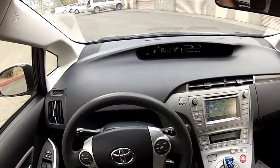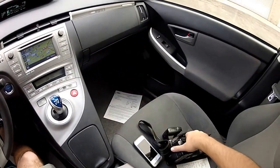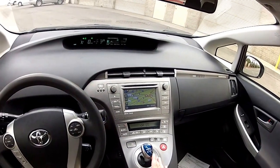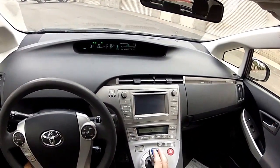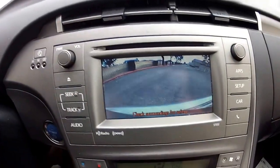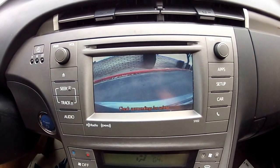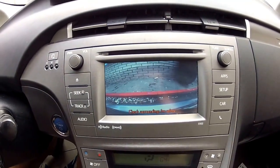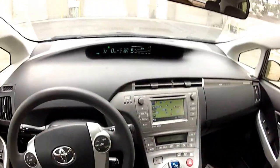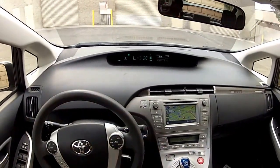Extremely clean car — this was an off-lease Toyota Prius. The inside of this car is extremely clean. When I put it in reverse, you get the view of the backup camera so you can judge your distance to objects and avoid bumping into things. In forward gear, you've got the navigation display with voice-commanded navigation and Bluetooth.